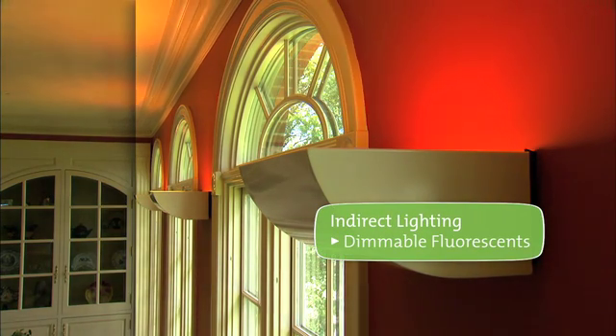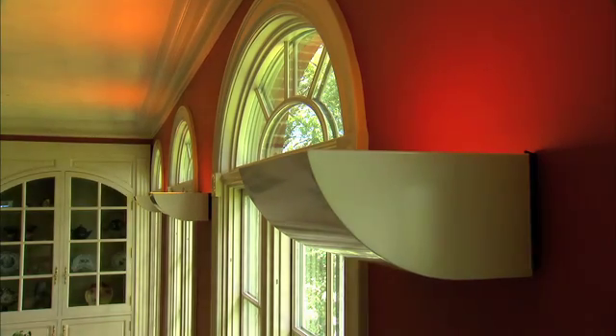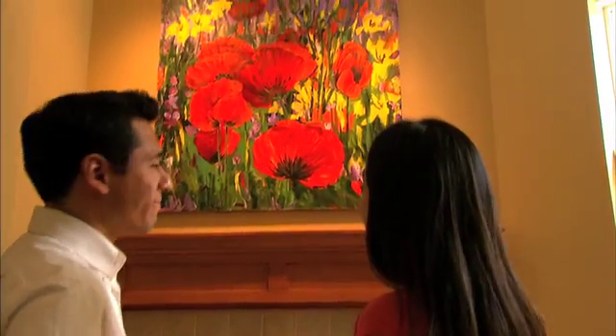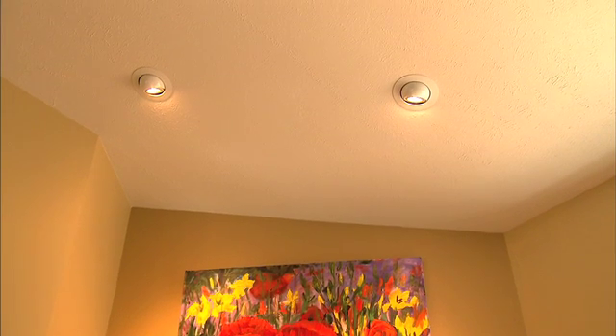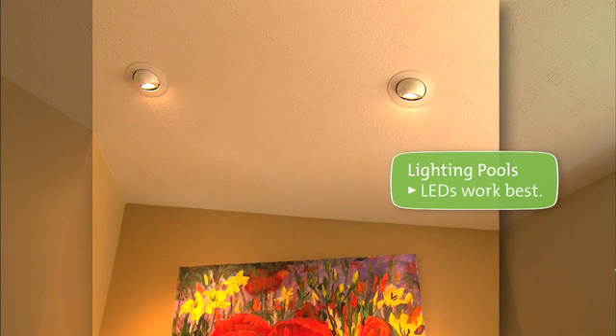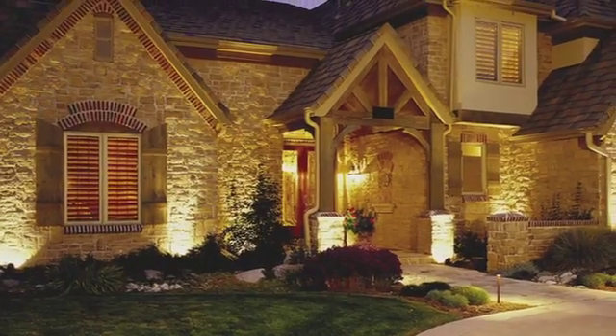Indirect lighting will add a warm glow to create a relaxed environment — dimmable fluorescents would be a good option. In the living room, use pools of light to highlight art and collectibles. LEDs would work well and would protect artwork from harmful heat and ultraviolet light.